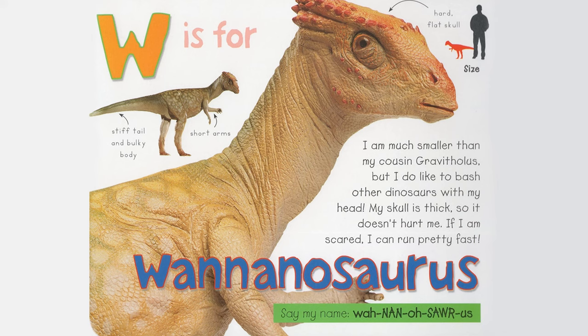Y is for Yingshanosaurus. I use the bony plates on my back to protect myself and control my body temperature. I like to swing my spiky tail to scare off predators. I am related to Stegosaurus. Small head, bony plates. Say my name, Yingshanosaurus.